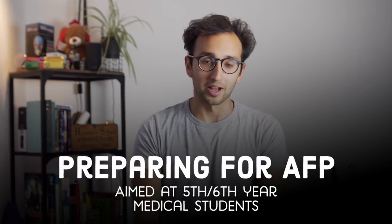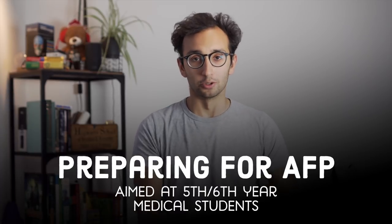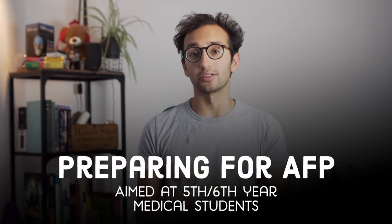The Academic Foundation Program is an alternative option to the normal Foundation Program which lasts for two years — your first two years after medical school. In the AFP, one of your six blocks in the Foundation Program becomes a research block, so it's kind of like an entry into the academic route. This mini-series is broken up into four videos, and in this video we're going to be talking about why you should apply to the AFP and a bit of background about what it is.